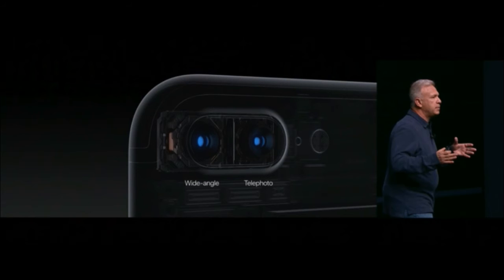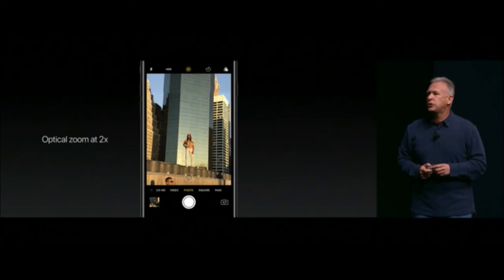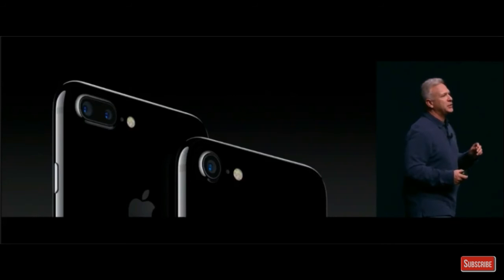The iPhone 7 Plus has two cameras — one wide-angle and one telephoto. With the wide-angle camera you get a normal wide shot, and by tapping a button on the screen you can switch to the telephoto camera, which provides optical 2x zoom without any image degradation. It seriously works like a DSLR.